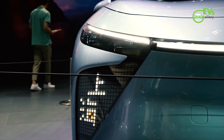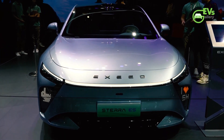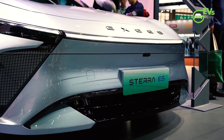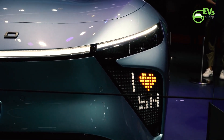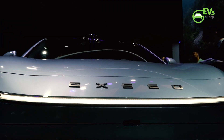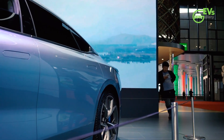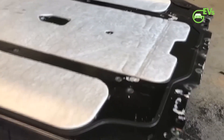Chinese media reports provide further insights into the Exlantix E03's power and performance. The rear-wheel drive versions are expected to produce up to 230 kilowatts, translating to robust acceleration and driving dynamics. The dual-motor all-wheel drive E03s take things a step further by incorporating a second 123-kilowatt motor. This configuration not only enhances the vehicle's all-terrain capabilities but also enables an astonishing zero to 100 kilometers per hour acceleration time of just three seconds, combining cutting-edge battery technology with impressive power output.